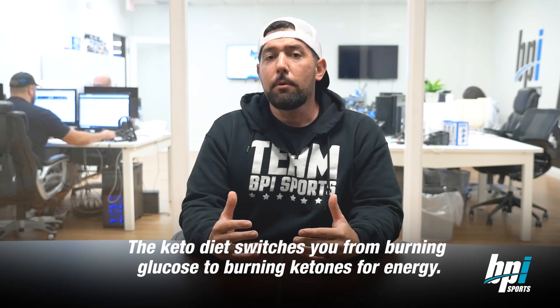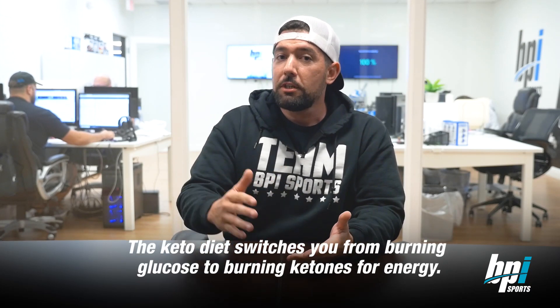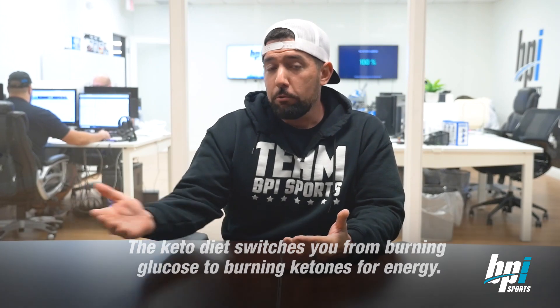Hi, Justin Moore from BPI Sports here. We've been getting a lot of questions about BHB salts, so let me break it down for you. First, let's talk about the keto diet. The keto diet is essentially a diet to help your body produce more ketones to use as a fat fuel source.